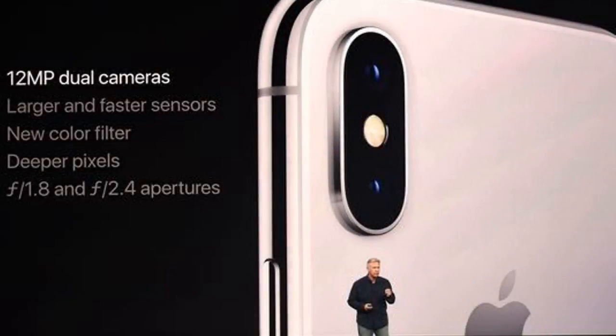iPhone X first look: intriguing, fancy, and pricey. The amped-up, much-anticipated $1,000 iPhone X is finally here — the top of the line among the three new iPhones Apple introduced Tuesday. It certainly looked intriguing, shown off from the stage of the new glass-top Steve Jobs Theater.